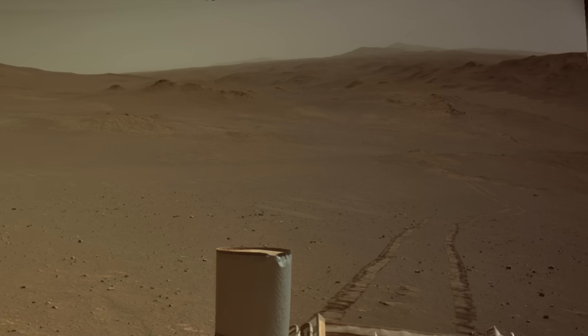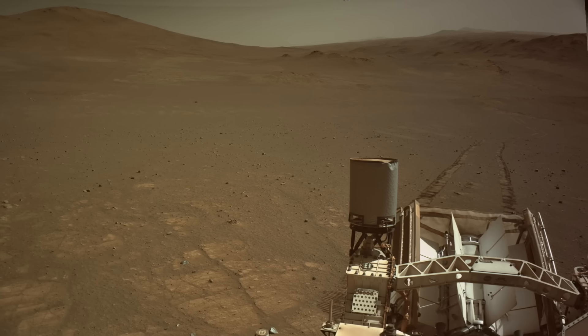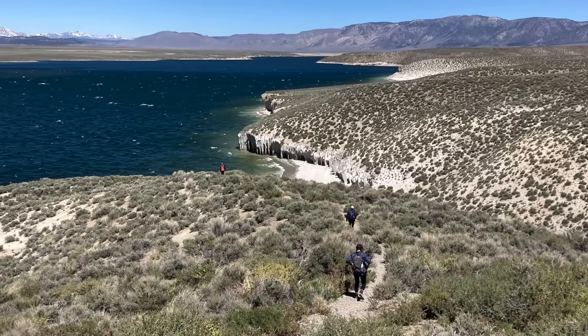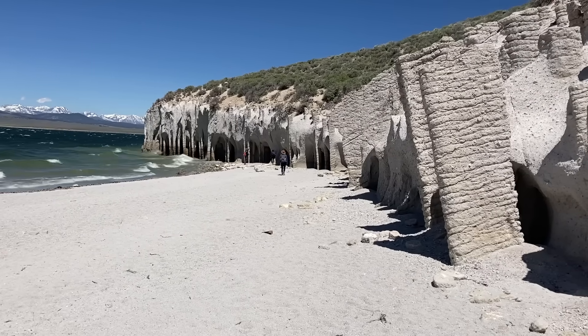Perseverance has reached rocks that may be part of widespread volcanic deposits formed by cataclysmic explosive eruptions. On Earth, humans have never witnessed such events, but we can explore their aftermath, which sometimes produces bizarre landforms.